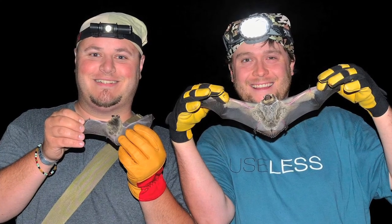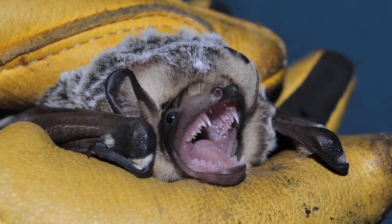My research is the first ever statewide study of bats in the state, which is a really cool thought just in itself — that no one else has done what I'm doing now.